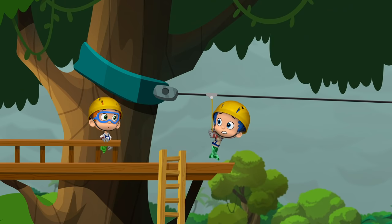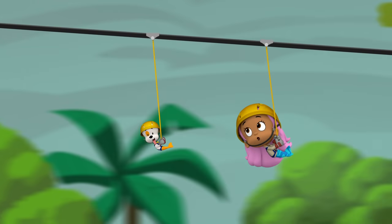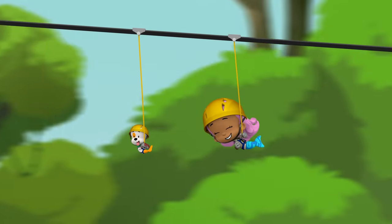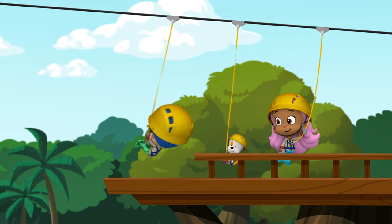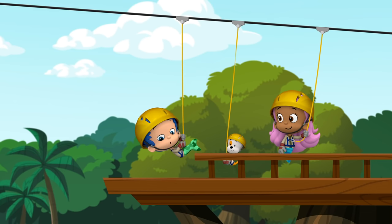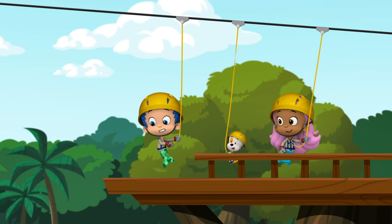You can do it! Whoa! You're doing it, Gilly! You did it! I did it! I did it! Listen, they're over there — come on!